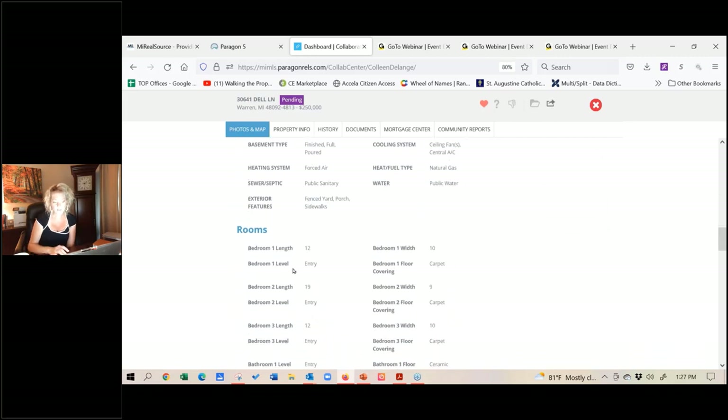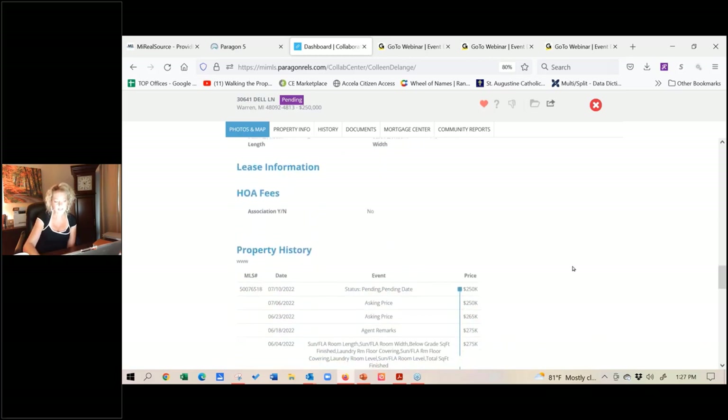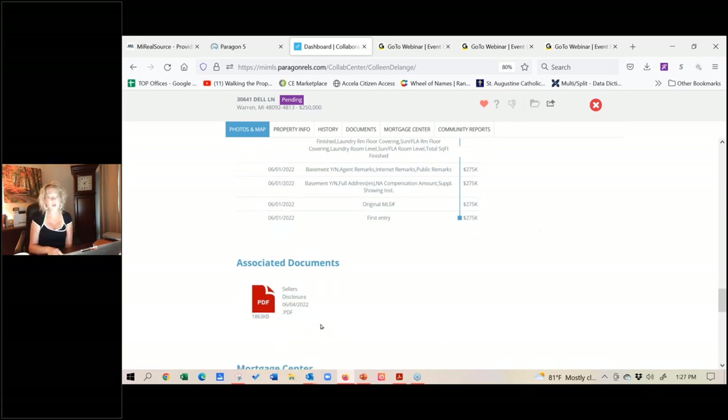They can see the rooms — room measurements like a 10 by 12 bedroom on the first floor with carpet. As I scroll down, if there's an HOA fee, they can see that. My favorite part: they can also now see the seller's disclosures and lead-based paint disclosures. We've encouraged all members in our area to add in bylaws, master deed, rules and regs. So if you're showing a condo, it's so nice when they can actually see whether they can have pets, maybe two dogs or with a size restriction, or if they can't have pets at all. This is really nice when they can see it right from their Collaboration Center.